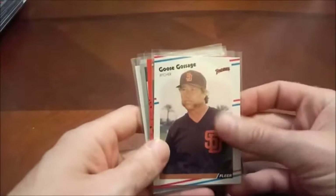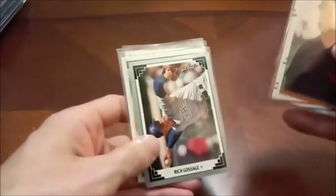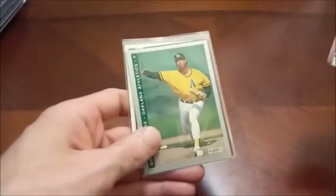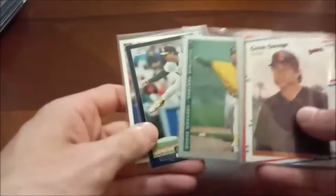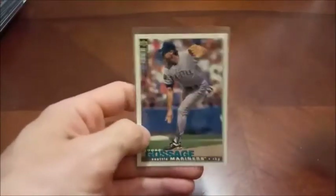Only a couple more names to go here. Keeping it on the pitching mound with Hall of Famer Rich 'Goose' Gossage. We're going to run the gamut of teams that he played for here — starting with the Padres, on to the Yankees, Rangers, Athletics, and then the Mariners with his 95 Collector's Choice card there.